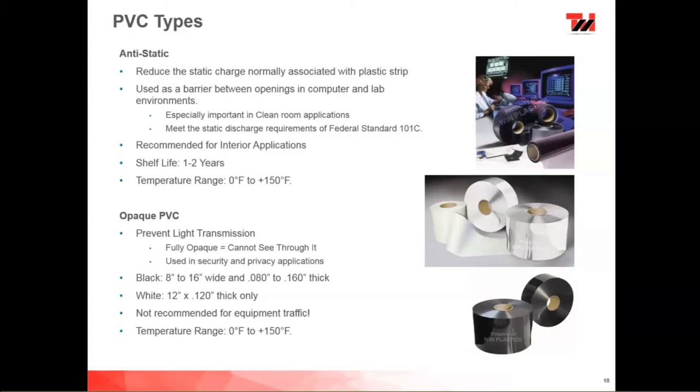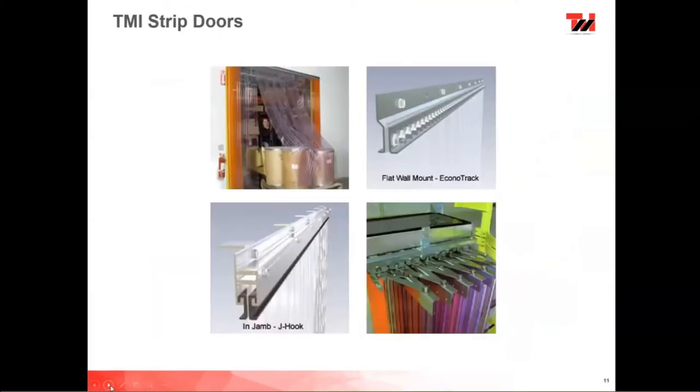Does anybody have any questions on the different types of PVC? A question came in: for the accordion hardware, can all strip material be placed on those? No — that is 12-inch only, and it's already in a fixed 67% overlap. So on the accordion hardware you can only do a 12-inch wide strip. Looking at the collage in the upper left, we have a ribbed strip door — you can see it falling over the barrels coming through. It's always resting on the ribs of the PVC, so the flat surface you see through remains clear.